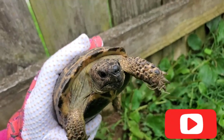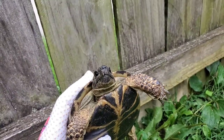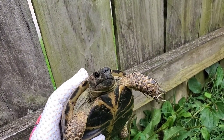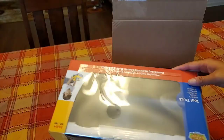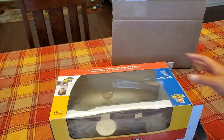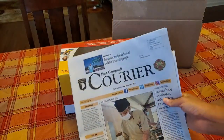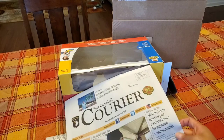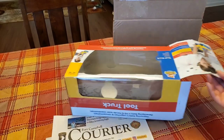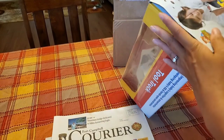Today this tortoise is going to his new home in Albuquerque, New Mexico. I wanted to show you what a healthy tortoise looks like — as you can see, it doesn't have anything drooling from its mouth, nose, or lips. When you're buying a tortoise, you should look for one with clear eyes and no discharge or bubbles coming from the mouth or the nose.